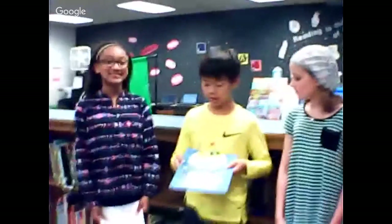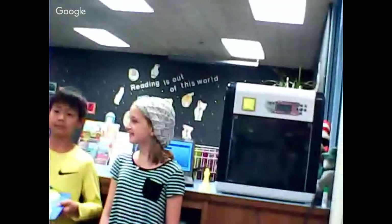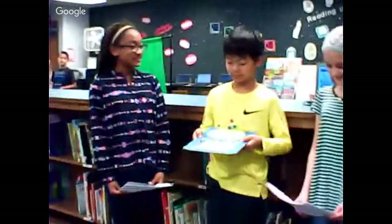Spencer, can you tell us about what you made? In my class we were learning about plant and animal cells, so I did an animal cell using the 3D printer. Thank you, Spencer.